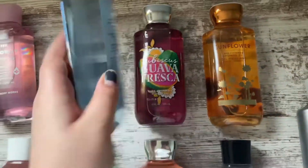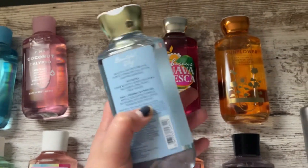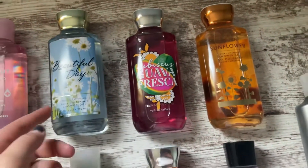Next I have Beautiful Day, and the notes for this one are Sun Kissed Apple, Sparkling Cassis, Wild Daisies, Pink Peony, and Fresh Woods. That's a really nice one — I really, really like this scent. It's a nice, fresh, apple-like scent.